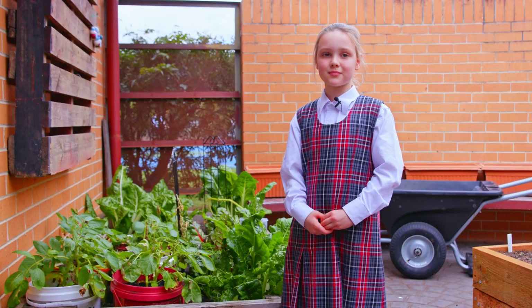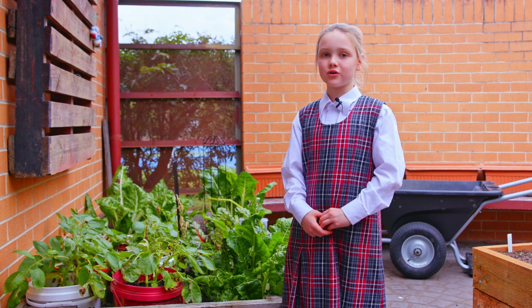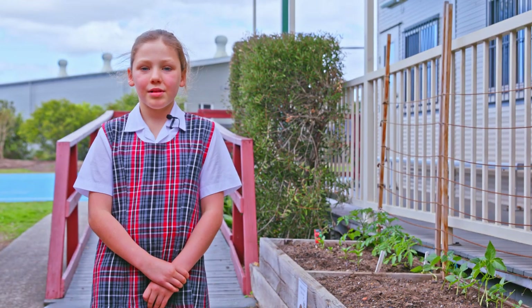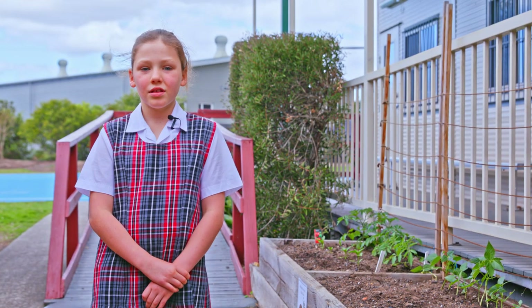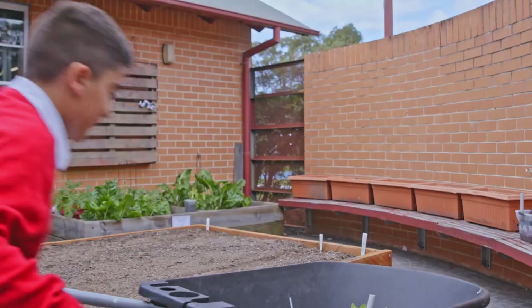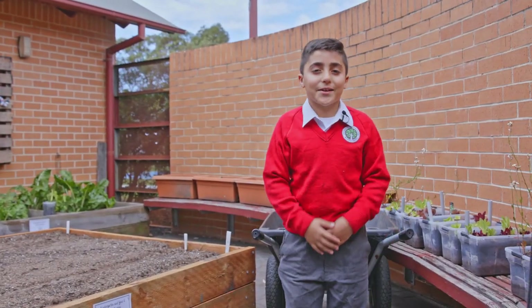Students in our primary school enjoy participating in the kitchen garden program. This program is modelled under a pleasurable food philosophy. Students learn to grow, harvest, cook and eat their own foods. I love my garden.